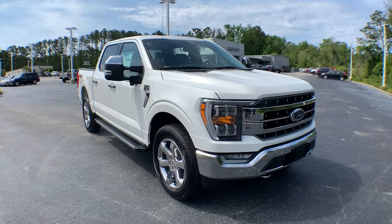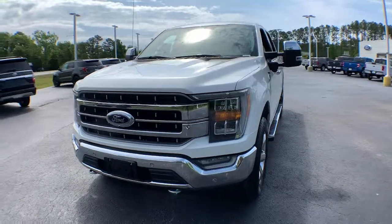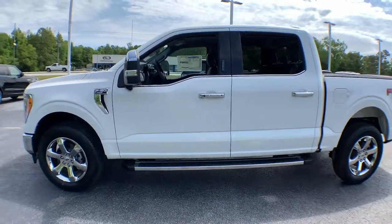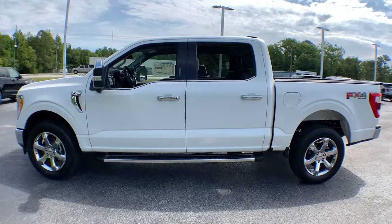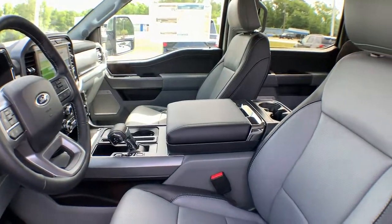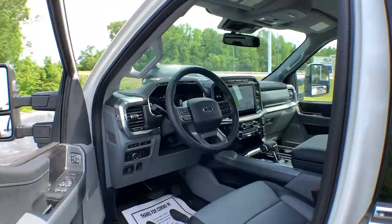Get acquainted with the 2021 Ford F-150. This rugged F-150 is ready for work, off-roading, or a little R&R. Military-grade aluminum alloy and high-strength steel give this full-size pickup the advantage of being both light and strong, so much so that it delivers class-leading towing and payload capabilities.